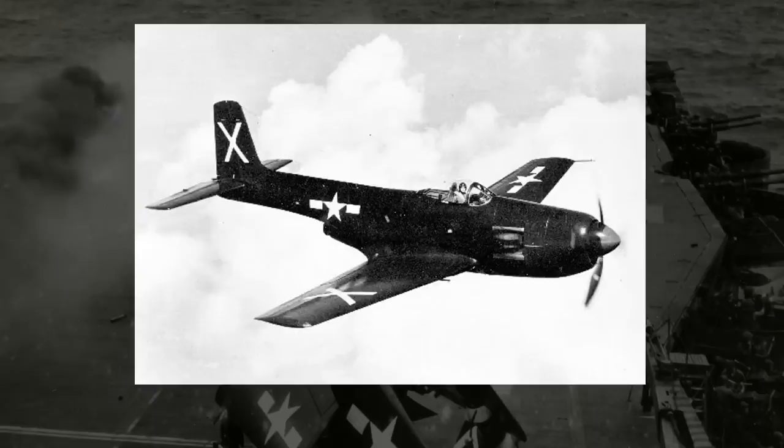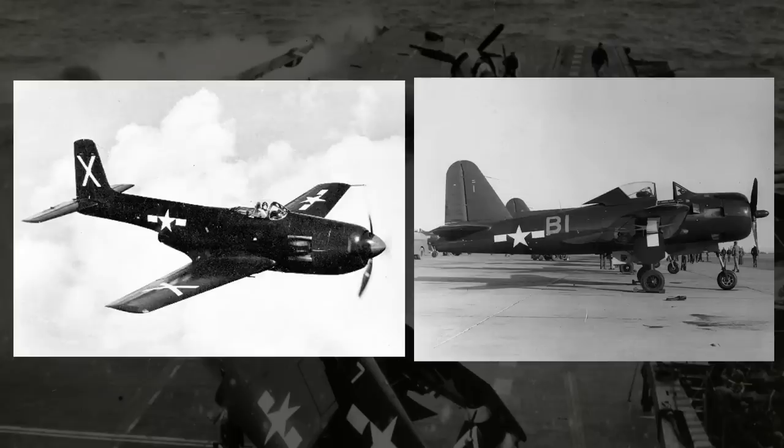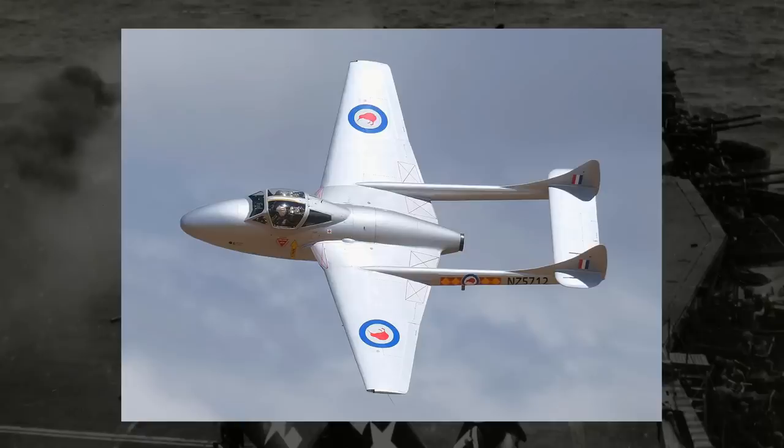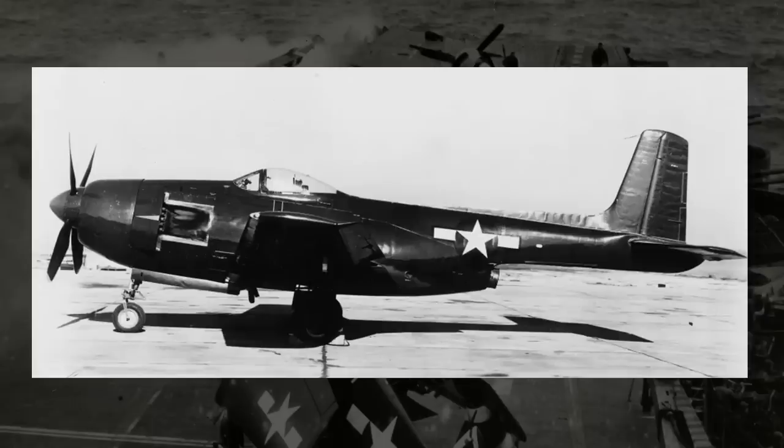Measuring in at 13.32 meters long and 15 meters wide, the XF-15C was about three and a half meters longer and almost four meters wider than the Fireball. But at the same time, the jet engine placement on the XF-15C made it look a bit more stubby. Instead of having the jet engine's exhaust extend all the way to the tail, the XF-15C's jet engine was located just behind the wing, with the exhaust around the midpoint between the cockpit and tail. The XF-15C was also outfitted with tricycle landing gear, a tapered wing, and standard horizontal and vertical tail stabilizers.